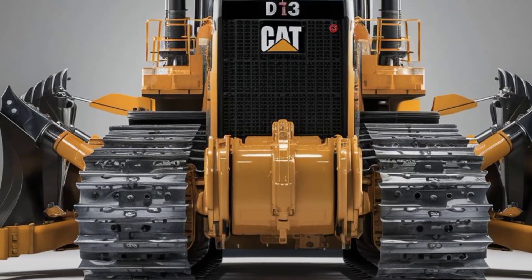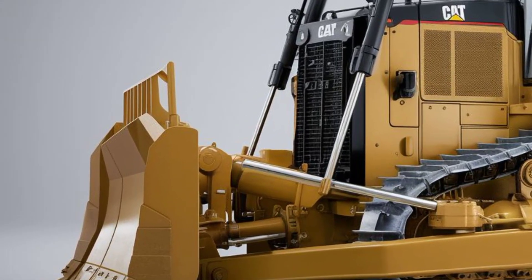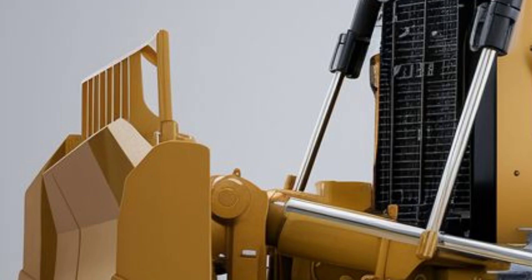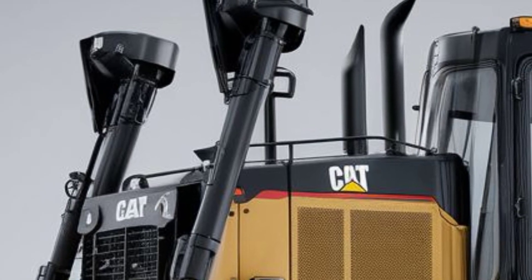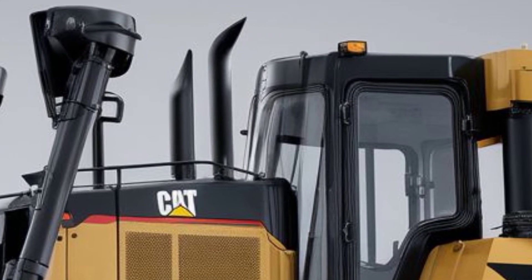From the first glance, the 2025 Cat D13 commands attention. It carries that classic Caterpillar look with the yellow paint job, but it's refined with sharper lines, reinforced panels, and more aggressive styling. The massive front blade is designed for heavy-duty earth moving and can handle the toughest terrains with ease.